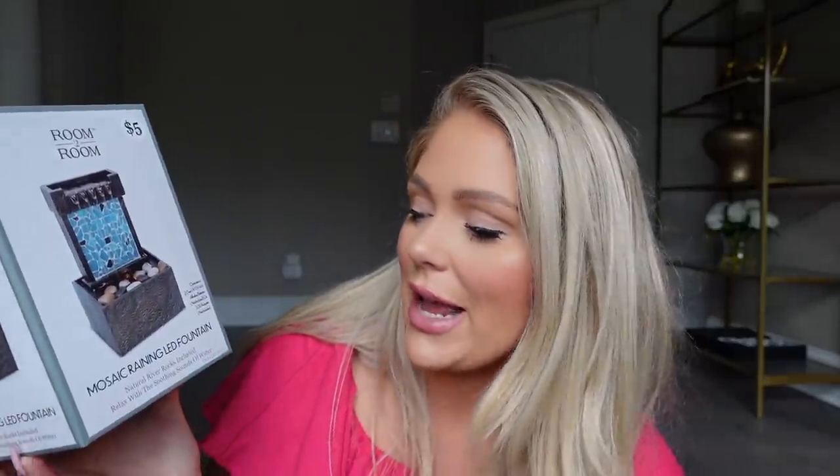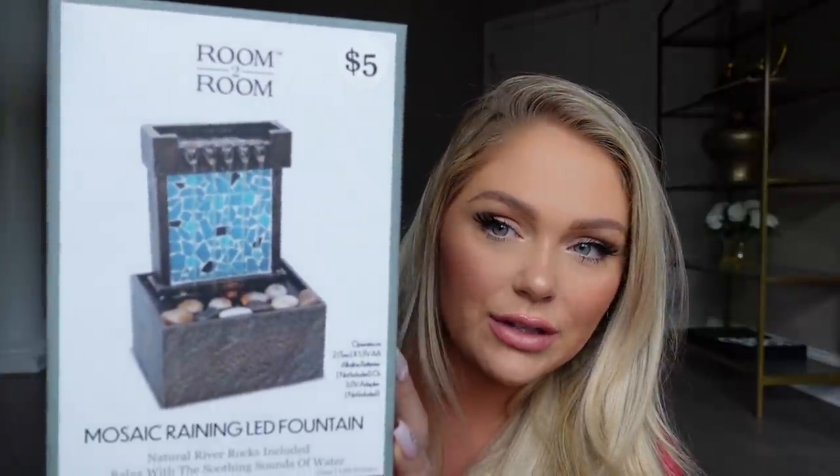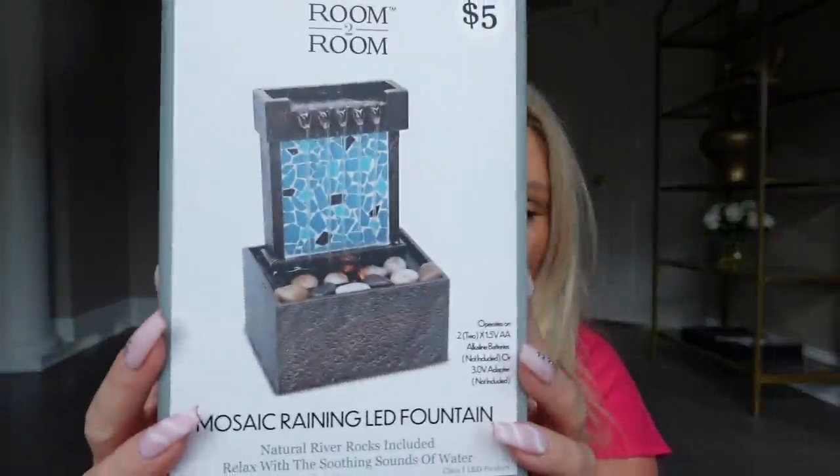I also grabbed this LED mosaic raining fountain. I love the sound of rain fountains or water — it's very calming. This one has rocks and stuff and I was like, for five bucks it's cute and little. I usually put something like this on my desk and turn it on when I'm feeling stressed out and want to zen for a second. I thought this would be really cute so I grabbed one.